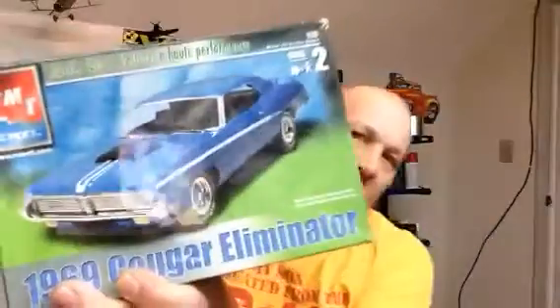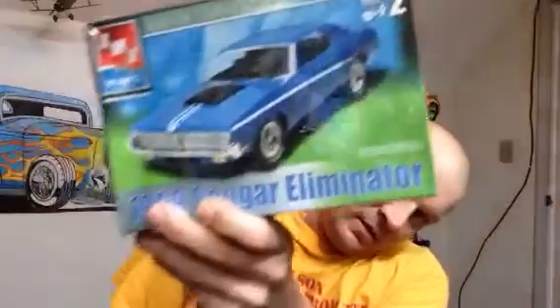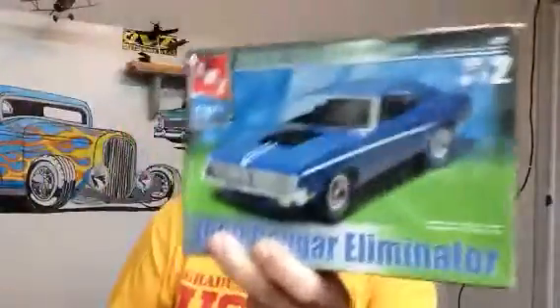Hey guys, it's Matt coming at you from Ruston Rod's Garage. This is the Chevy Cheeseburger Extreme Build Update entry video. We're gonna be doing this one — pow! — 69 Cougar Eliminator. We'll bring this to you live.